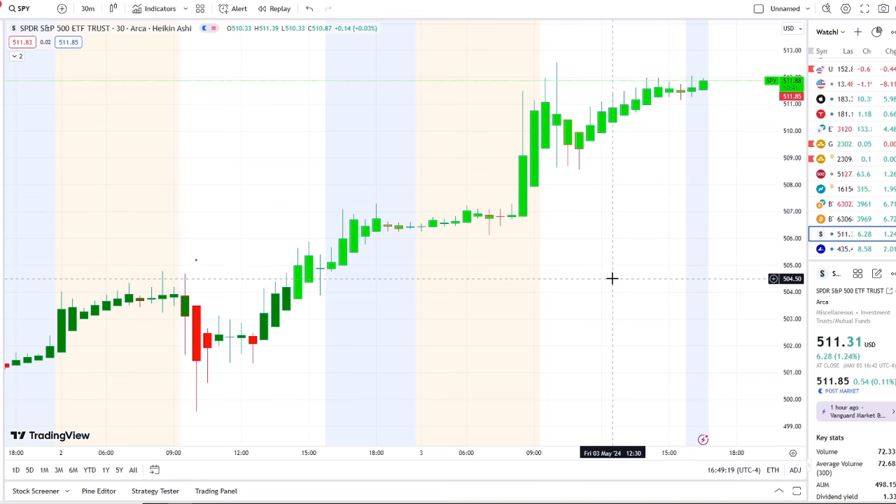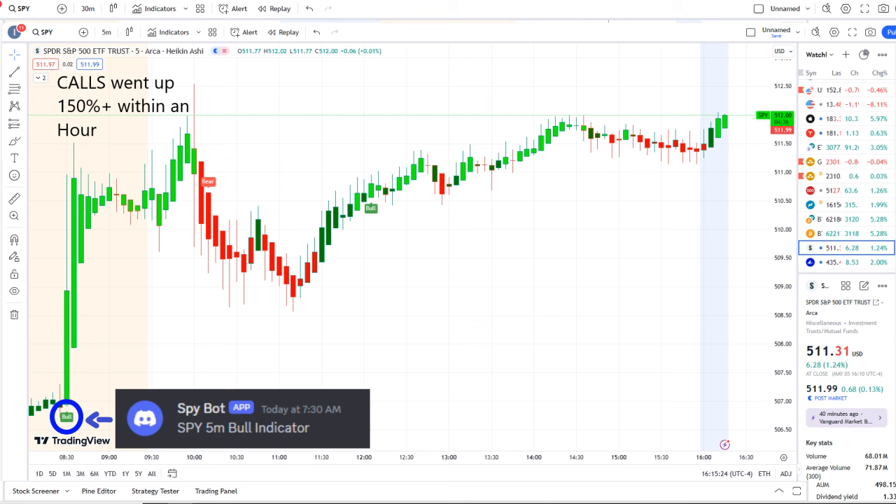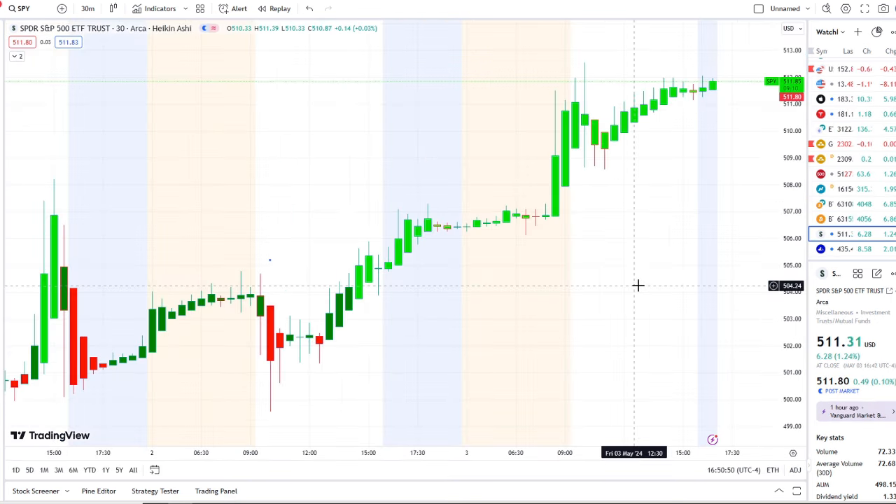In today's volatility, our SPY bot at 7:30 AM sent out a bull indicator, and from that moment forward inflows crossed the midpoint to the upside — full strength there on 42 Vision — and call options went up 150% plus within an hour.